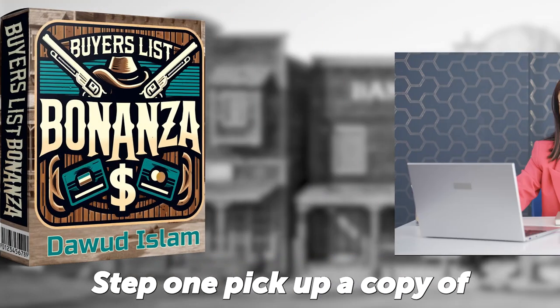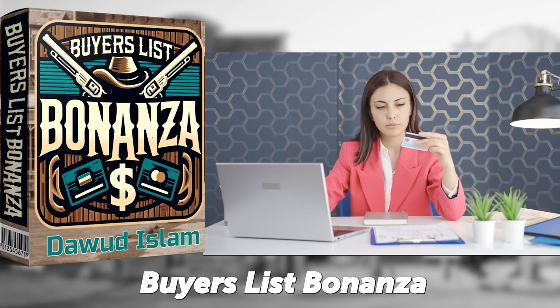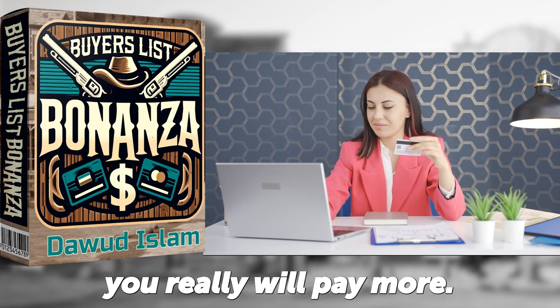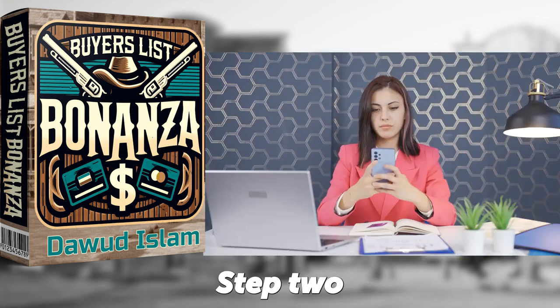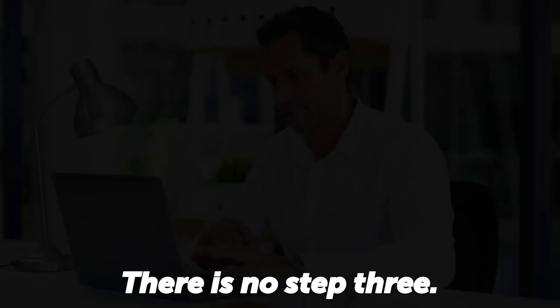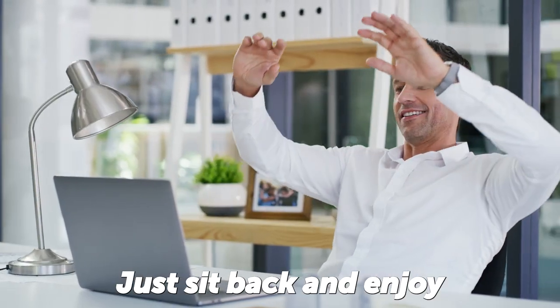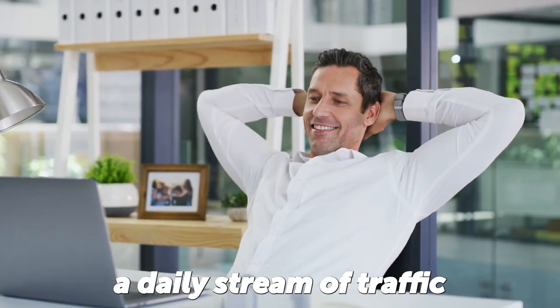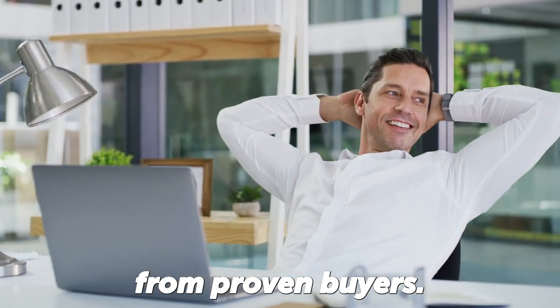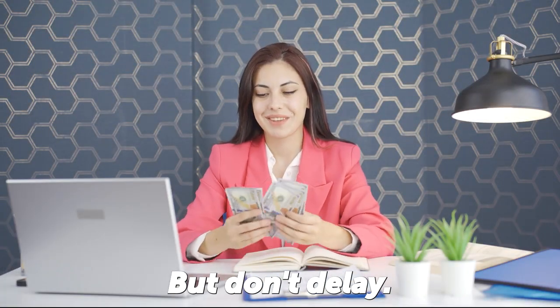Step one, pick up a copy of Buyer's List Bonanza before the price goes up. If you delay, you really will pay more. Step two, choose the two URLs that you wish to promote. And step three — there is no step three — just sit back and enjoy a daily stream of traffic every single day from proven buyers.